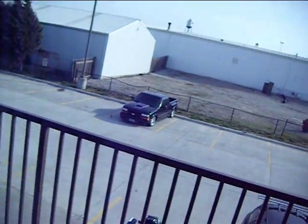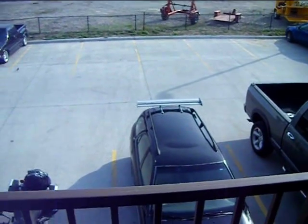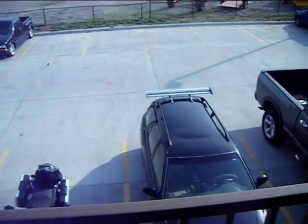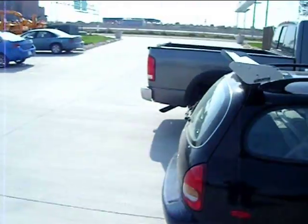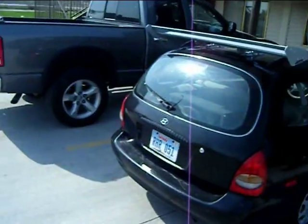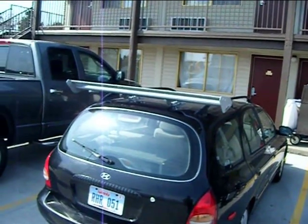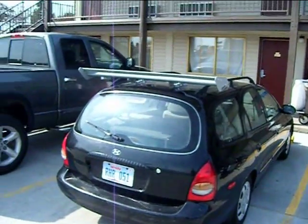A copper load of this. I cracked up laughing when I looked down the front door. A copper load of this car. Check out that. It's an Iron Dye XL. A little spoiler on the roof. That is funny.